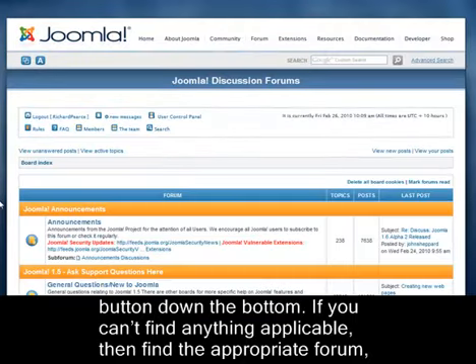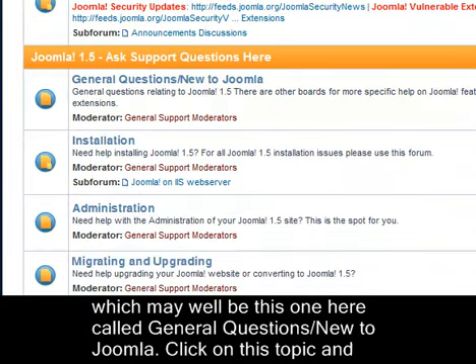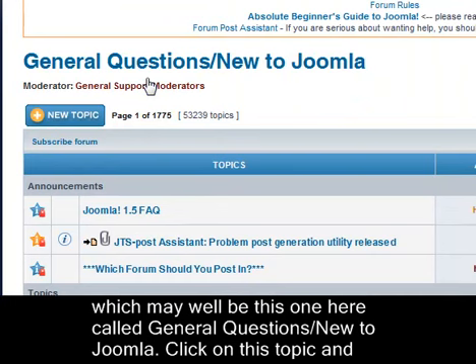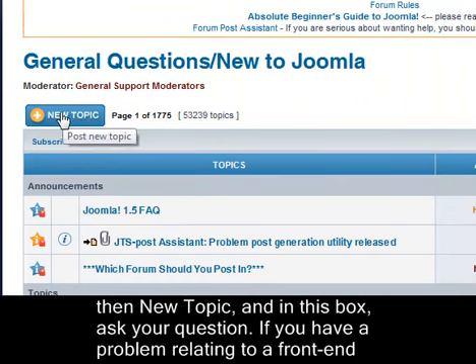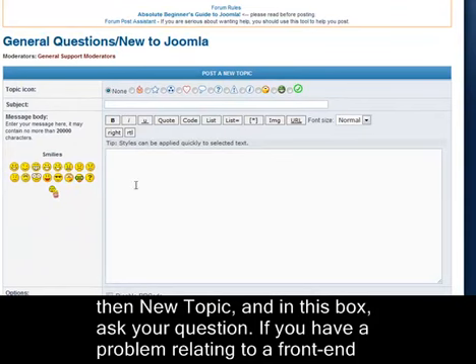If you can't find anything applicable, then find the appropriate forum, which may well be this one here called GeneralQuestions slash NewToJoomla. Click on this topic, and then New Topic, and in this box, ask your question.